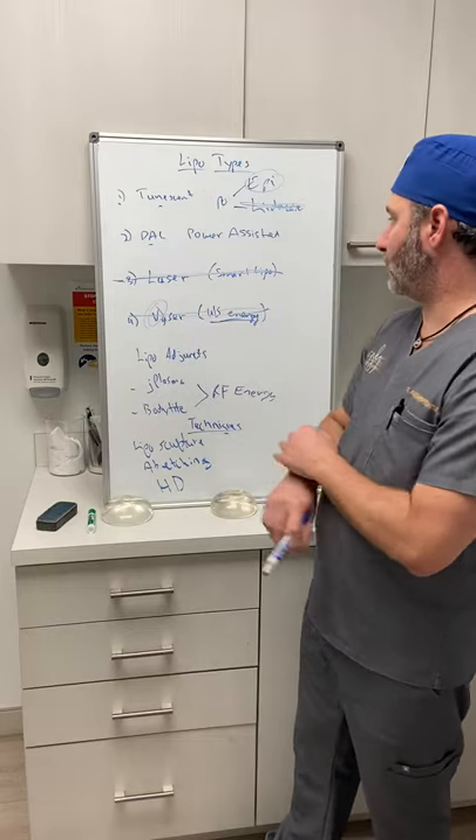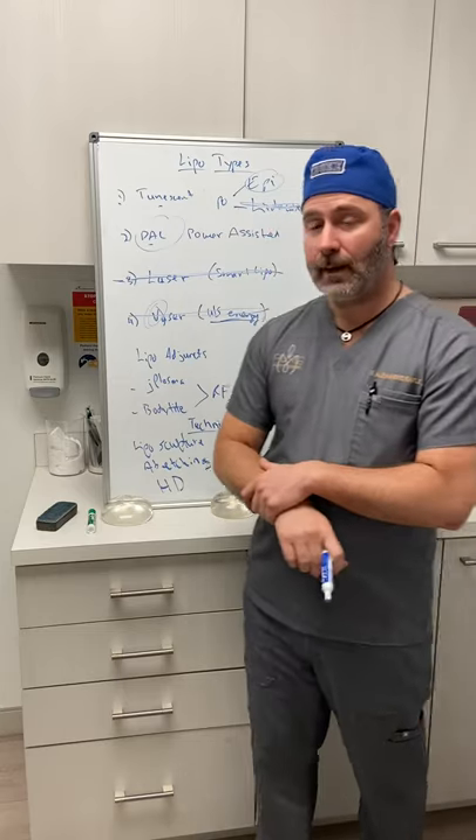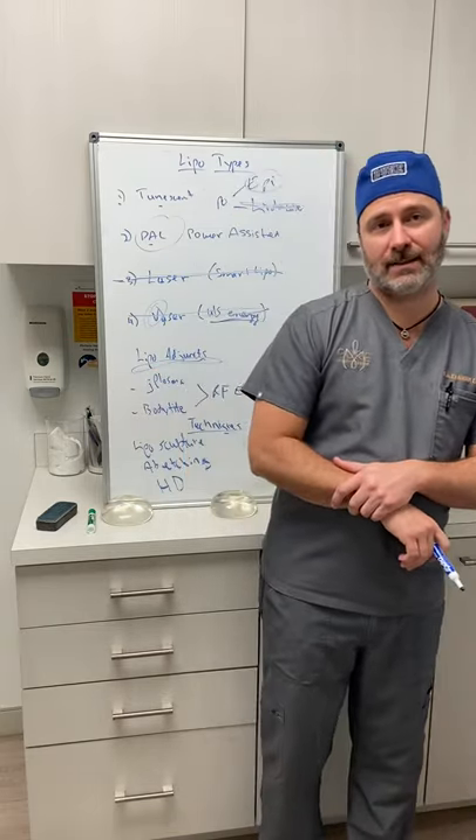So what are the adjuncts if you're using power-assisted lipo but want skin tightening? We add something to the lipo. The two biggest options are J-Plasma and BodyTite. Both use RF — radiofrequency energy — which is different from laser or VASER. It does impart some level of heat, and that's what allows for the skin tightening.